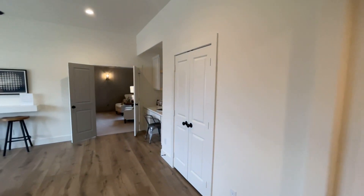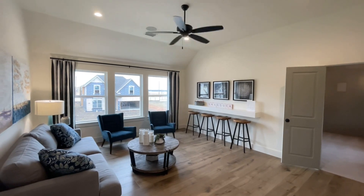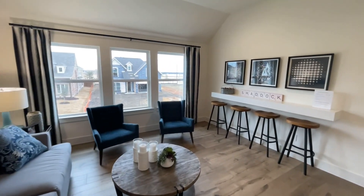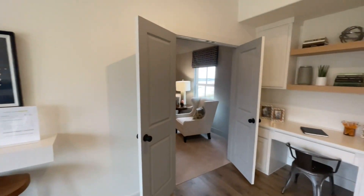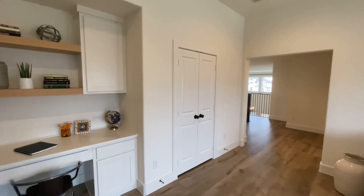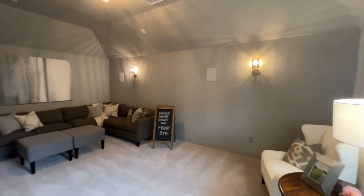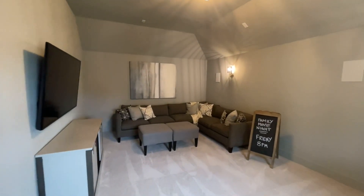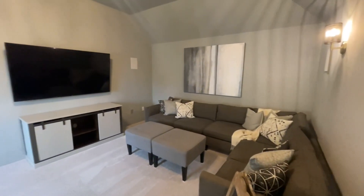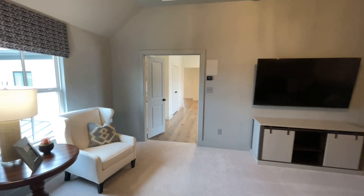Then we'll go to the media room. I believe this media room is an upgrade — I think it's about $20,000 to $30,000 to add this entire media space to the house. It does add around 300 square feet of living space, with a built-in writing desk area — also an upgrade with exposed shelving. Good spacing in here; the carpet helps dampen the noise. Very nice.